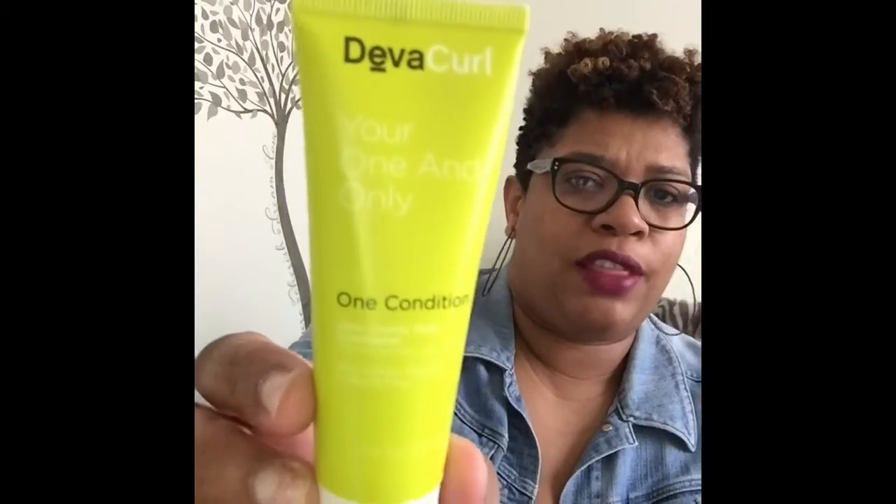The other thing I got was — I had some points because I hadn't been to Sephora in a while. So I have this DevaCurl One Condition — it's an ultra creamy daily conditioner. I've never tried their products and I've been wanting to try them. I got that — it was free.